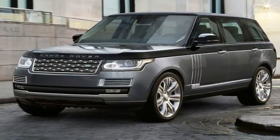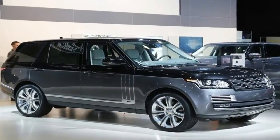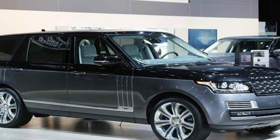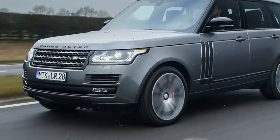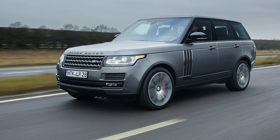The SV Autobiography is available only in extended wheelbase form so as to ensure maximum comfort for its occupants. The second row is the most important part of this vehicle, made obvious by the Executive Class rear seats that basically look like thrones that might be seen in a salon. As the airplane-style naming suggests,